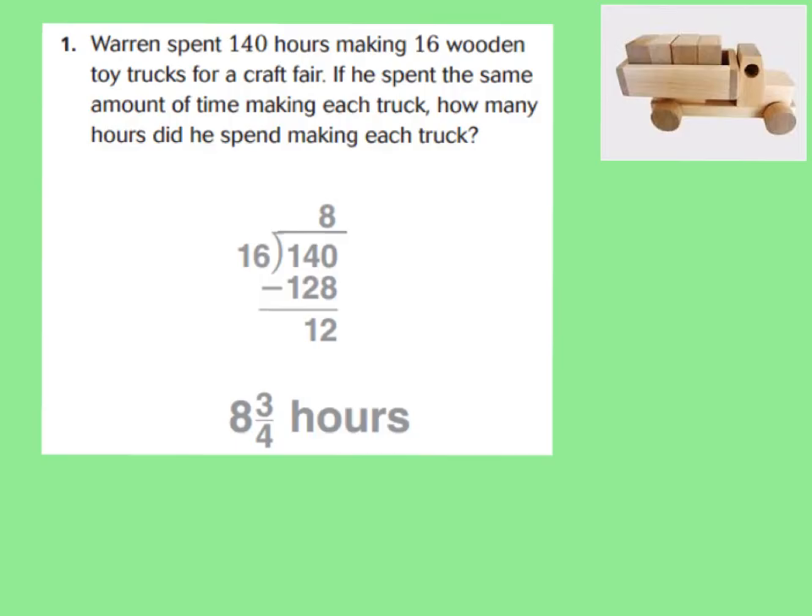Looking at the first example, this is just showing you that when you divide 140 by 16, you want to know what do you do when you have a remainder. In this situation, it has to deal with time. A boy named Warren spent 140 hours making 16 toy trucks. How many hours did he spend making each truck? We can see it took him 8 hours by showing our division work. However, there were 12 hours left over. And because there were 16 trucks and 12 hours left over, you could say there was 8 hours and 12 sixteenths, which is a fraction.